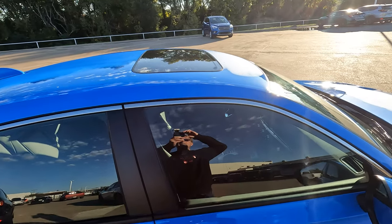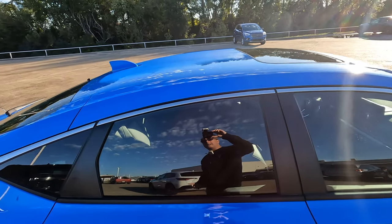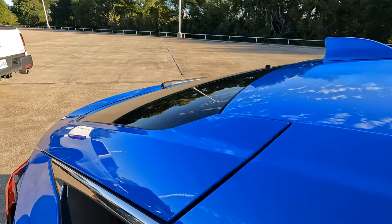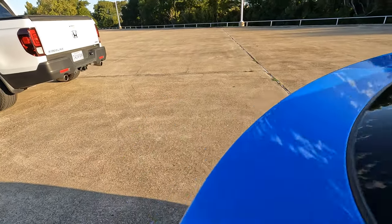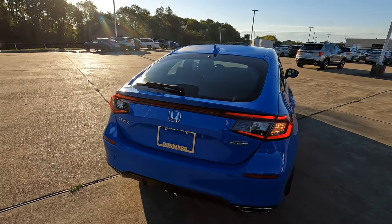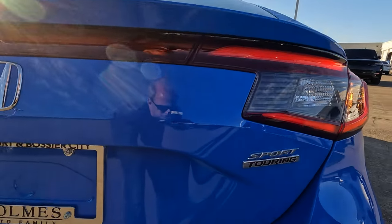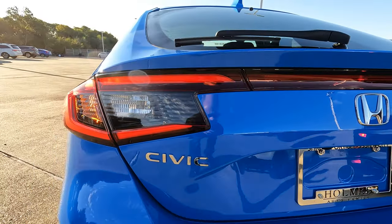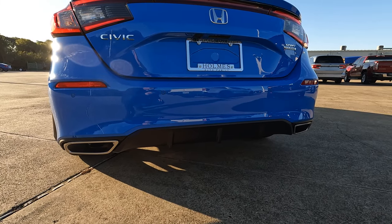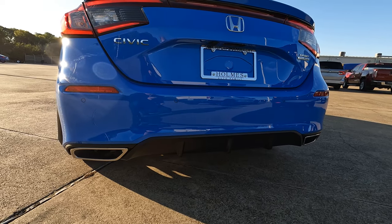You'll also find a sunroof here — conventional size compared to panoramic — and a body-colored shark fin antenna. Following the lines of the car, it's a very sleek look with good lines. LED tail lights finish things off, along with your Sport Touring logos, the Civic logo, exhaust finishers and the rear diffuser — not too big, not too small, fits this model perfectly.